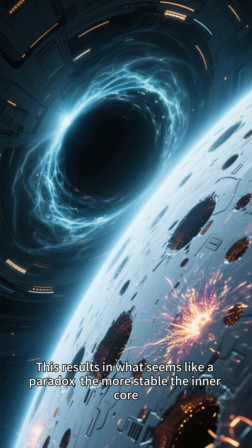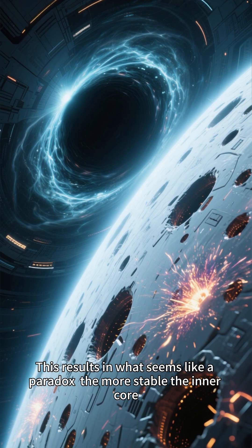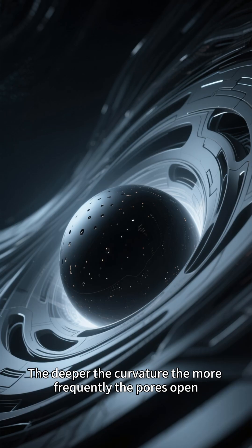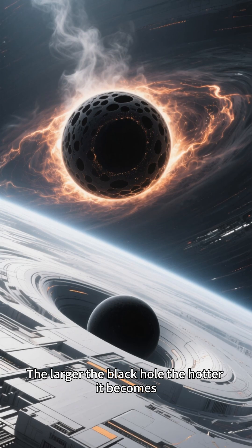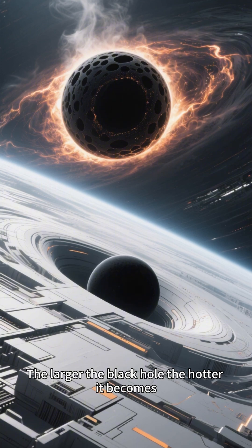This results in what seems like a paradox: the more stable the inner core, the busier the outer surface. The deeper the curvature, the more frequently the pores open. The larger the black hole, the hotter it becomes.